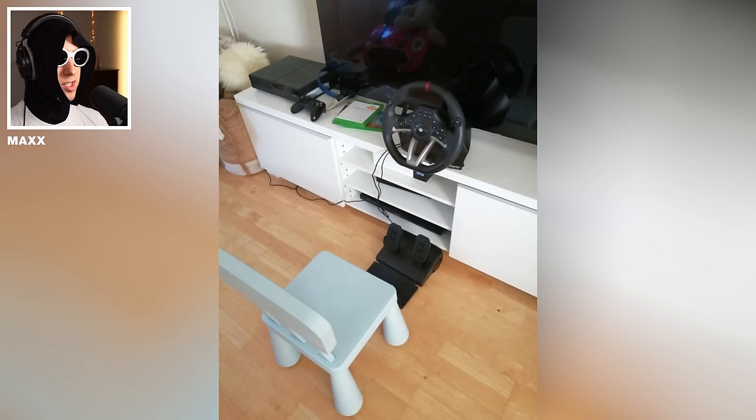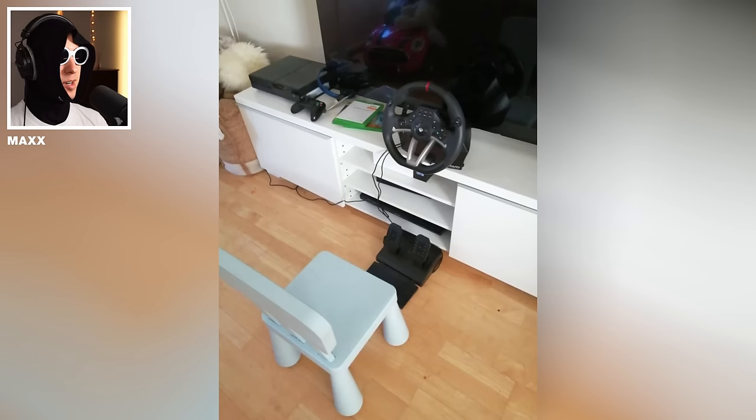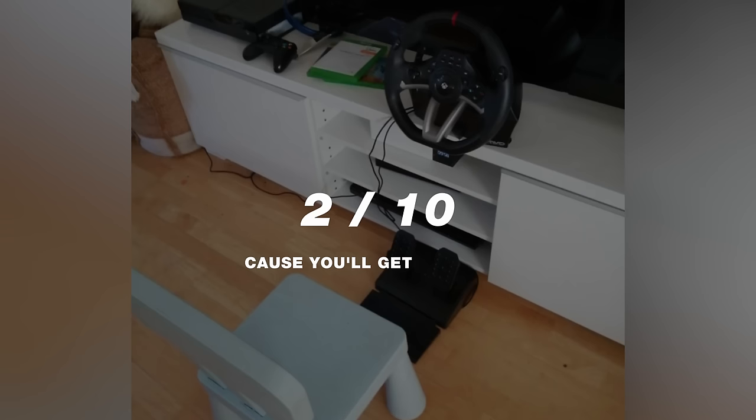And now with the world's most comfortable sim rig — he is really close to that massive TV though. I think it is pretty immersive, not gonna lie. But that chair, man. 2 out of 10, cause he'll get scoliosis.